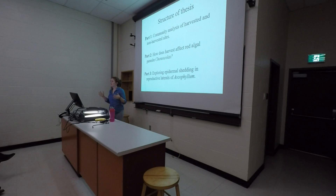The structure of my thesis: I was fortunate to look at three different things. Today I'll talk a lot about Part 1, a little about Part 2, and only touch on Part 3 due to time — but I can answer questions about any of them.